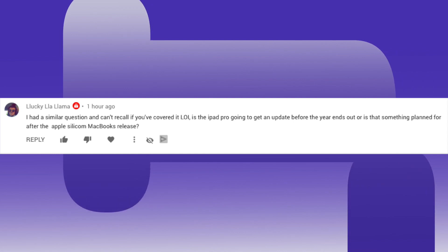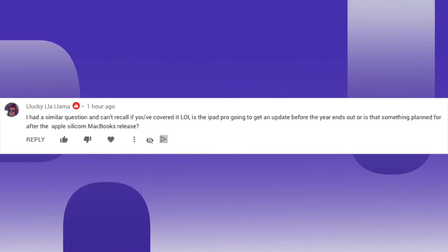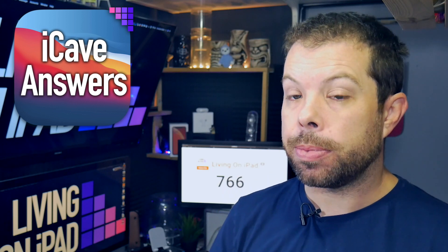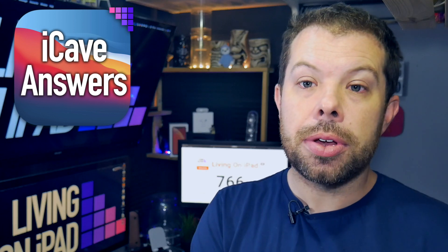Lucky La Llama, who joined our notification squad recently, asks: is the iPad Pro getting an update before the year's end? Jon Prosser has mentioned he thinks there will be a refresh before the end of this year. I think we may well see it at the Apple Silicon event because they'll already be talking about improvements to the processors. The A14X will probably make an appearance there as it's all the same architecture. It looks like they'll go to an A14X chip and also add 5G, and that will probably be as much as changes — which is absolutely fine because it's an iPad. Whoever's buying an iPad Pro will simply get the latest version.